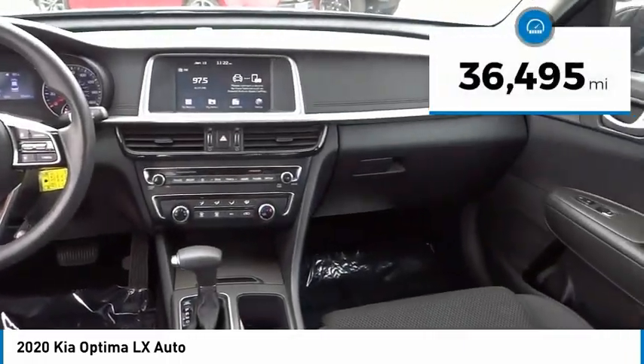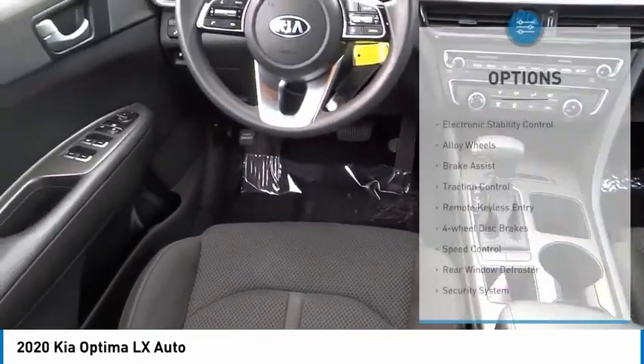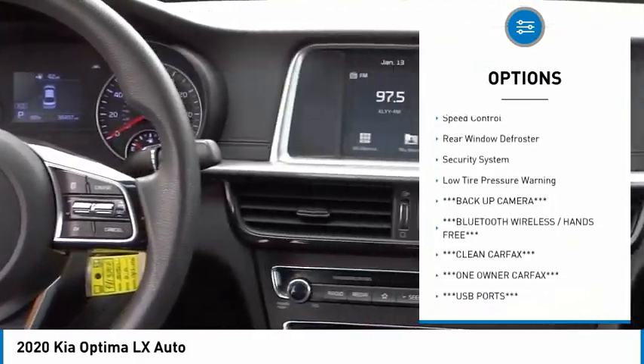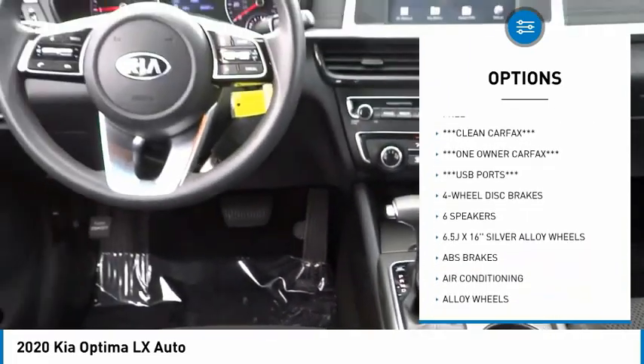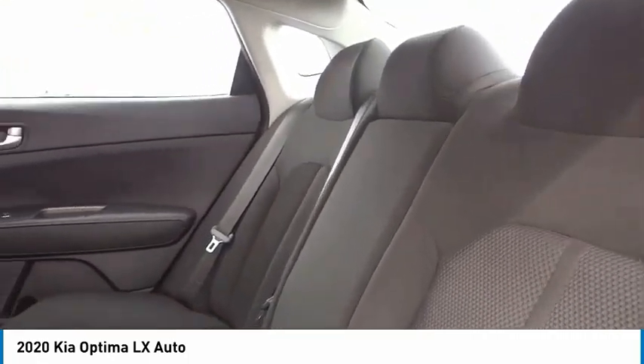This vehicle has less than 40,000 miles. Here are some of this vehicle's great options: electronic stability control, alloy wheels, brake assist, traction control, remote keyless entry, four-wheel disc brakes, speed control, rear window defroster, security system, and low tire pressure warning.